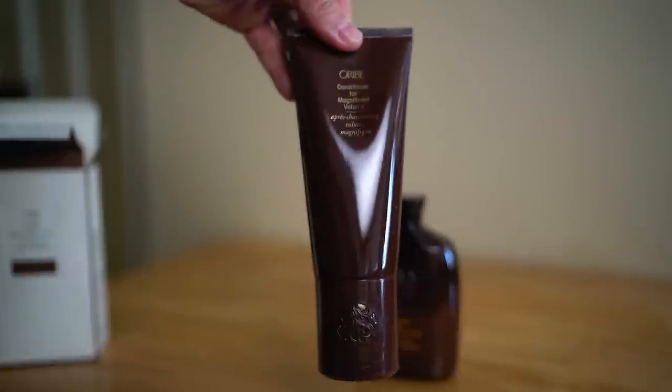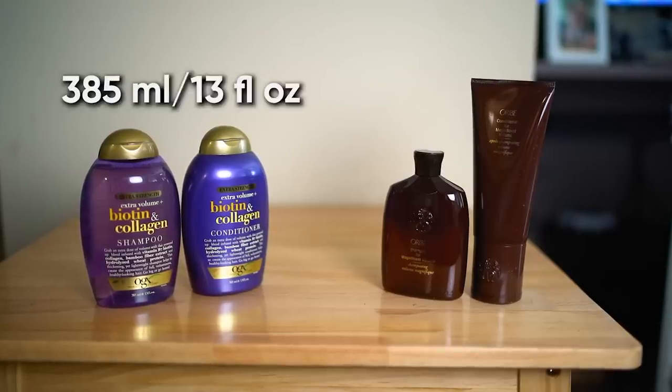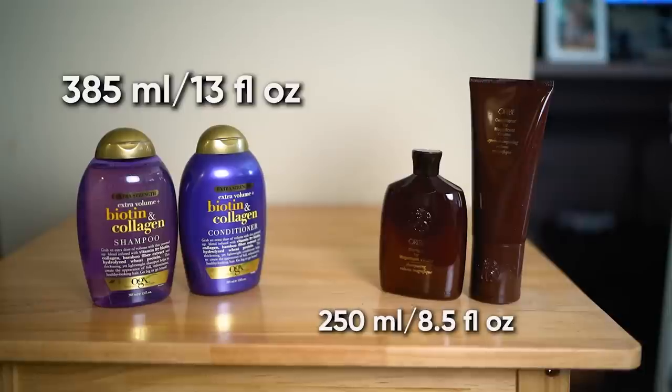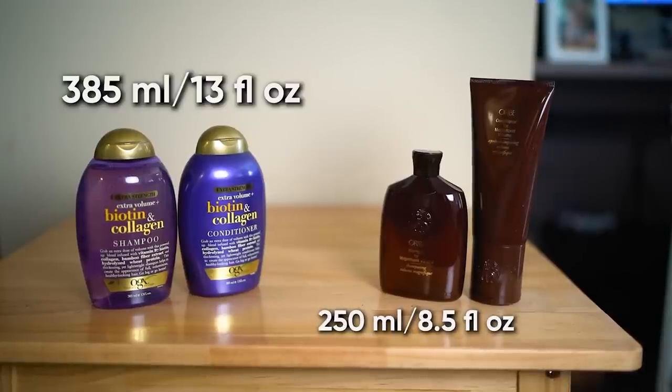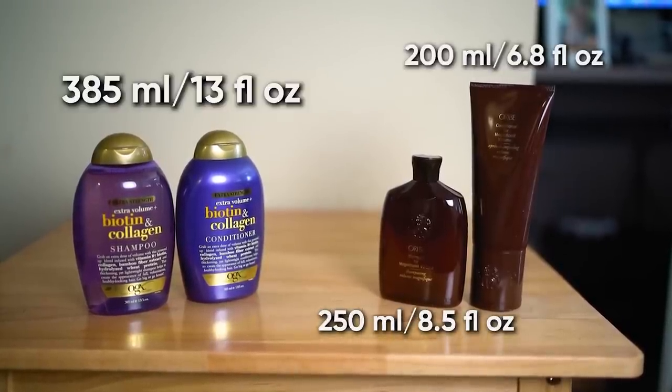The OGX bottles are both 385 milliliters, or 13 ounces. The Oribe shampoo is 250 mils, 8.5 fluid ounces, and the conditioner is 200 mils, which is 6.8 ounces. So not only are you spending more money, you're getting less product.